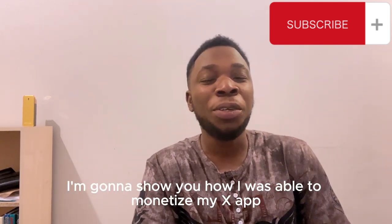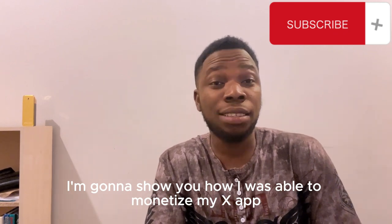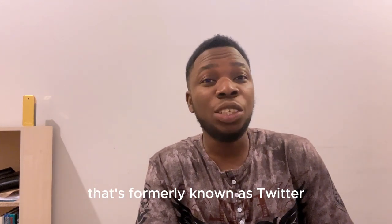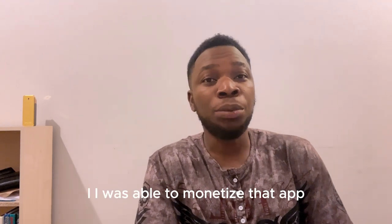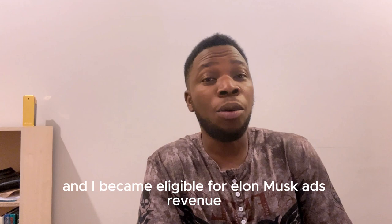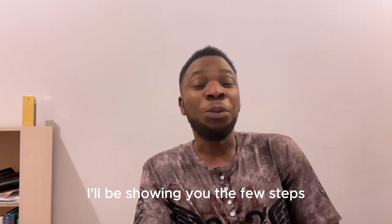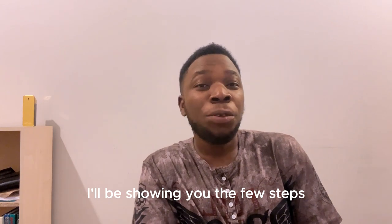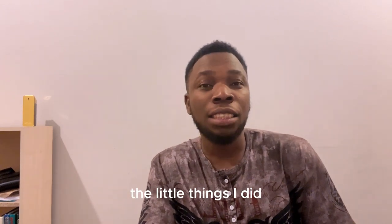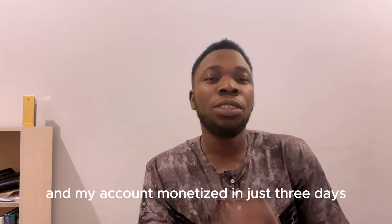Welcome back guys, my name is Olua Shenwalatunja and in today's video I'm going to show you how I was able to monetize X, formerly known as Twitter, and became eligible for ad revenue. Stick with me to the end of this video — I'll be showing you the few steps and little things I did to get my account monetized.